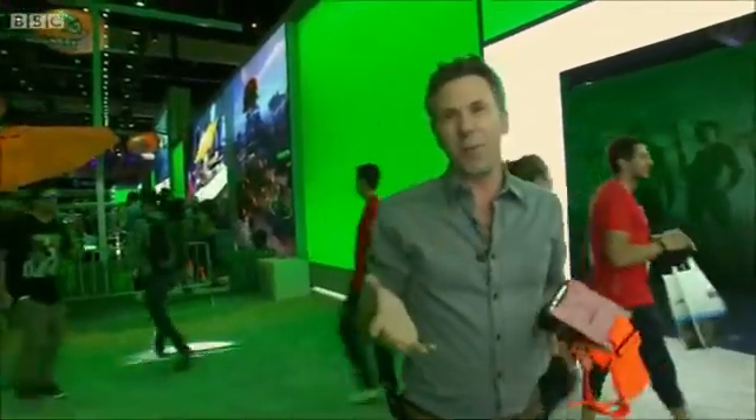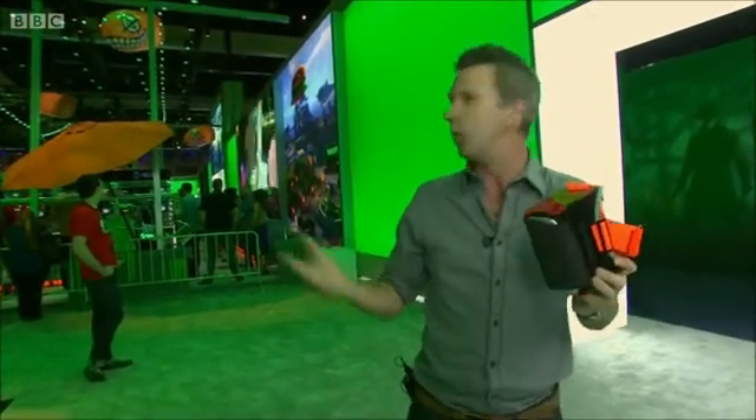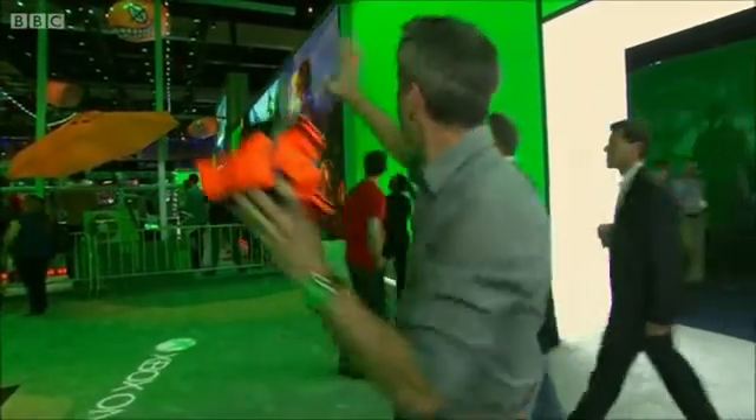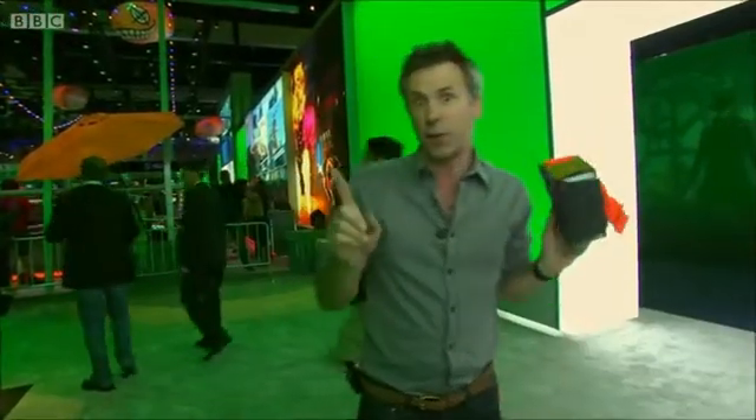You might think that most of the environments you can explore with VR would be computer-generated worlds, but there's actually a lot of talk about these headsets being able to drop you into the real world too — a sporting event, for example, or a tech conference if you can't afford the hotel bills. But before you can display the world in 360 degrees, you have to work out how to capture it first.